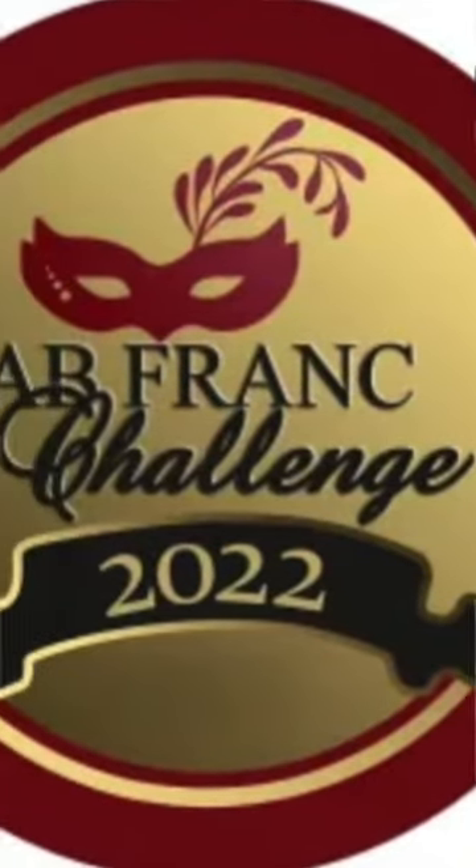Now with Cabernet Franc coming back and being so popular, Paul has blended almost 50% Cabernet Franc with Shiraz and Merlot. In the 2021 Cabernet Franc Challenge the wine took an award for the 2020 vintage. The current vintage being sold on the estate is the 2021.